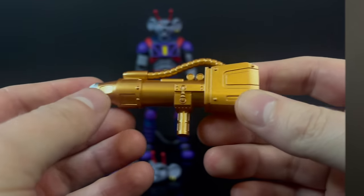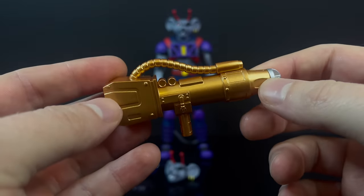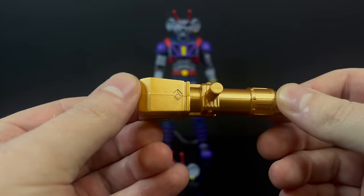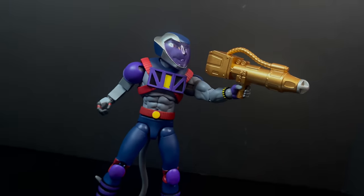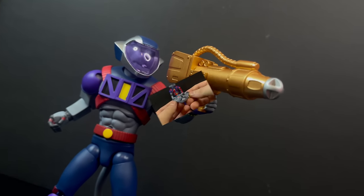He does come with his rocket gun, which is a nice gold with a silver tip. Nothing launches out though, which is kind of a disappointment — I wish it would have been some kind of projectile firing. It's very light, but he does hold it well. He comes with the corresponding hand to hold his rocket gun, and it does have nice paint overall.